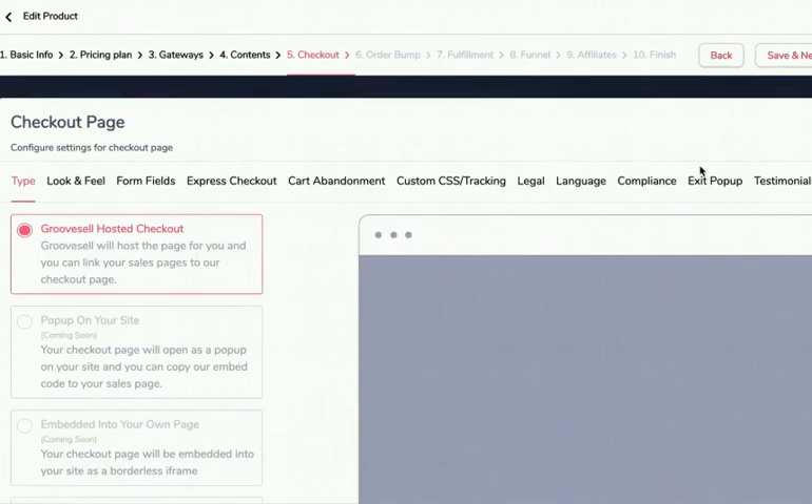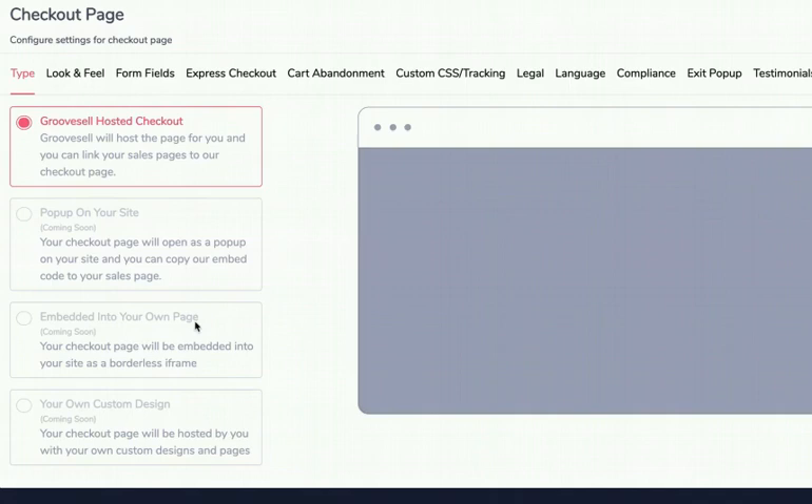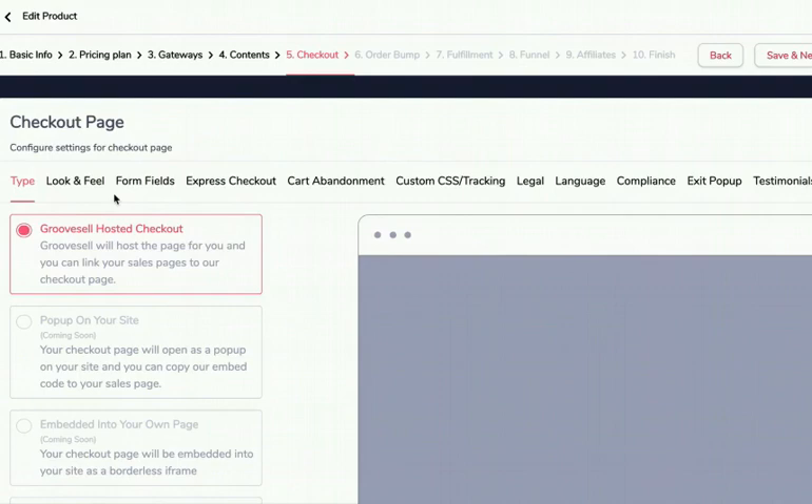Click Save and Next. Now here are your checkout options. You have four choices: send them to a hosted checkout page, a pop-up checkout on your site (coming soon), embed the checkout on your GroovePage, WordPress site, or ClickFunnels page (coming soon), or a custom-designed checkout. For now we'll use a GrooveSell-hosted checkout page — there will be about 20 designs. You can preview them and choose colors to match your site.